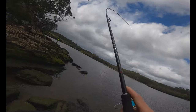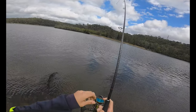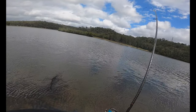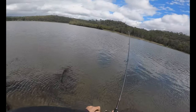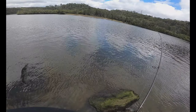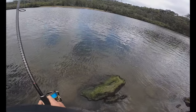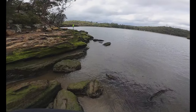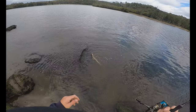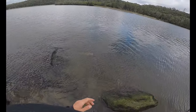Yep, Jew! Little one. I thought it was a good flatty — I felt that signature Jew tap. Got to be a Jew right, or a big old flatty. Big flatty on the low tide. Probably about 60-65cm, maybe, if she's lucky.